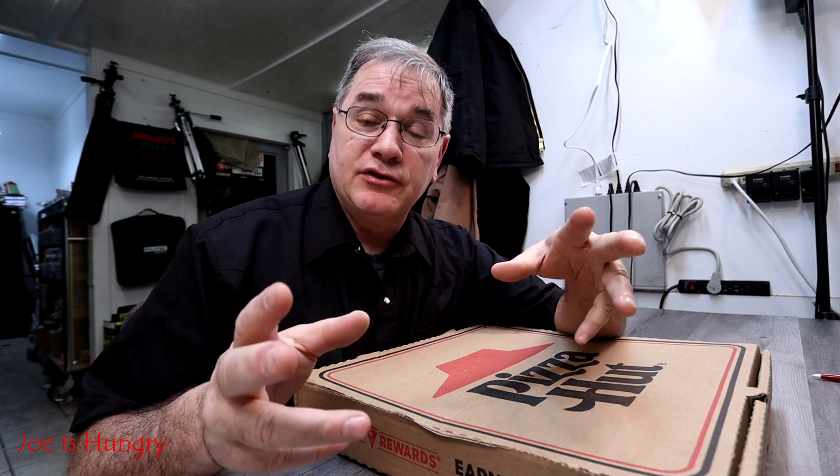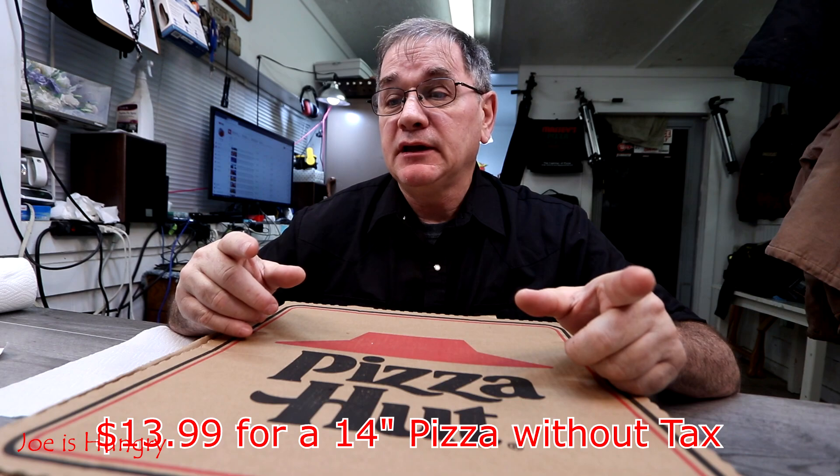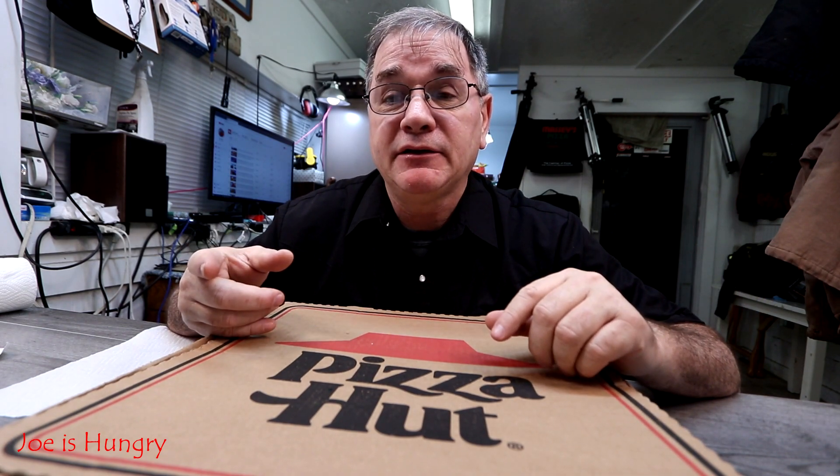There's nothing special about the pizza itself — you can get any pizza you want. I got pepperoni mainly because I like pepperoni and it matched the advertisement on their website, so I'd have something to compare it to. It cost me $13.99, and $14.97 with tax here in North Georgia. I think we have a seven percent tax.